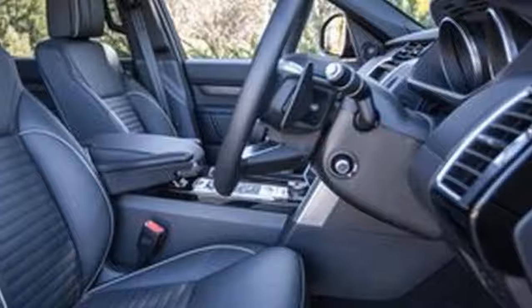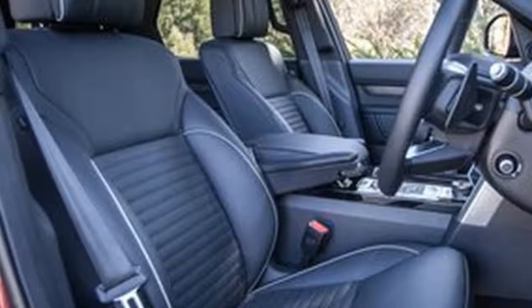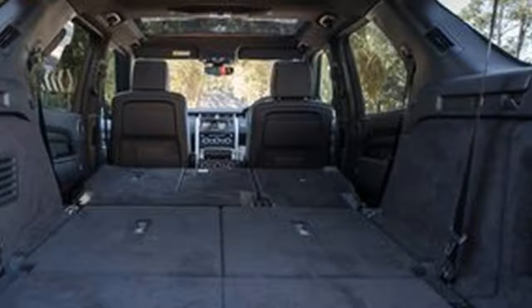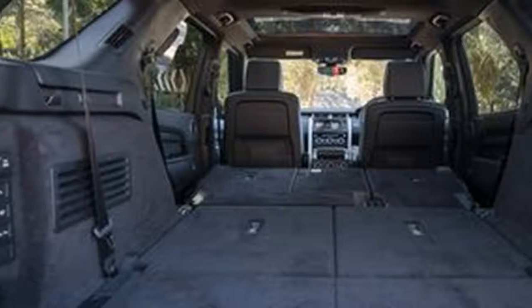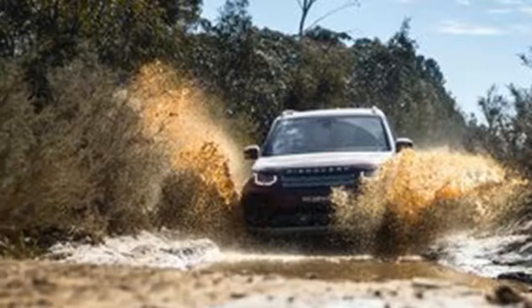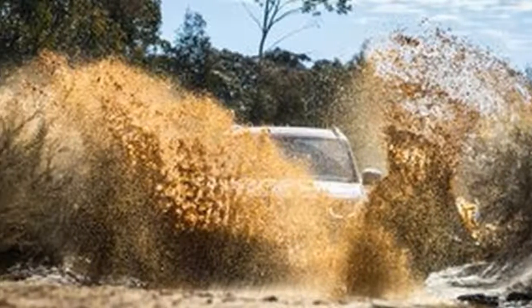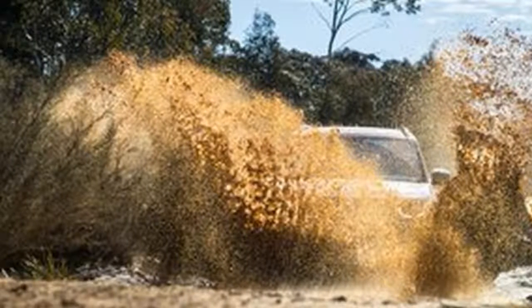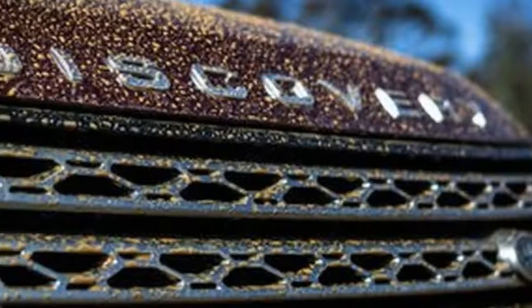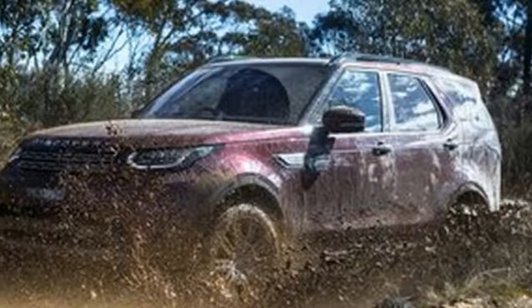The big changes to this new generation Discovery haven't been at the cost of off-road capability, that's for damned sure. Land Rover has always been synonymous with off-roading. If you ask someone on the street to name the most capable dirt-driving vehicle, Land Rover will probably be the most common response. Jeep and Toyota would also be in the mix, but the British brand has serious heritage in this domain.